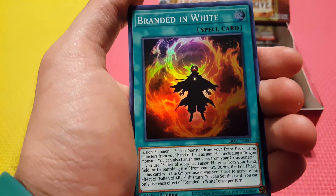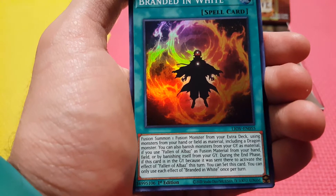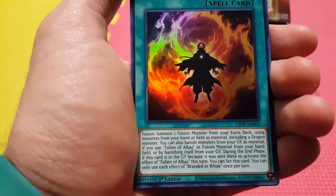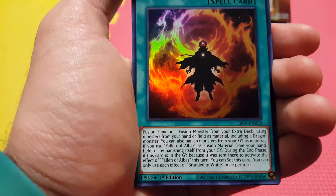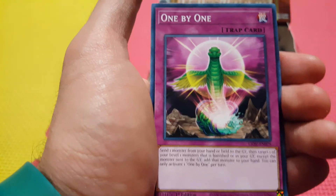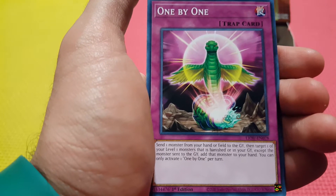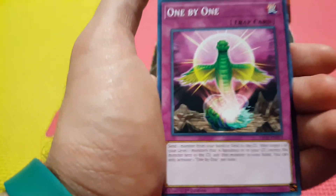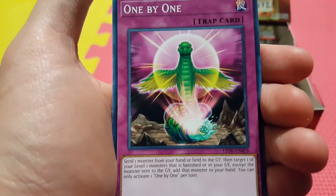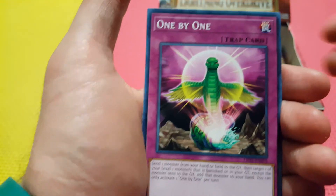We got Branded in White — this is the fusion card to make Albion the Branded Dragon. You can also use this for any fusion monster that includes a dragon monster. If you use Fallen of Albaz, you can banish from your graveyard instead. And if it's sent to the grave using Fallen Albaz's effect, you can reset this and use it again — it's not once per turn, which is actually really strong. We got One by One — a little play on One for One. You send a monster from your hand or field to the grave and target one of your level one monsters that's banished or in your graveyard, and add it to your hand. You can use this to recycle D.D. Crow, or if you play Infernoids you can recycle Decatron with this. The fact that you can recur your banished cards is something Infernoids didn't have — that's actually really good.